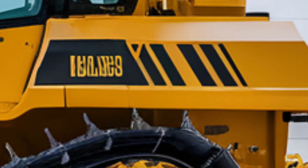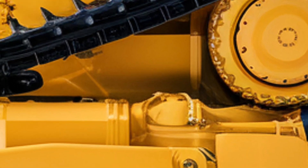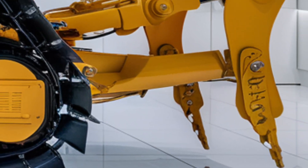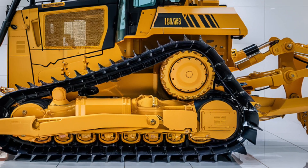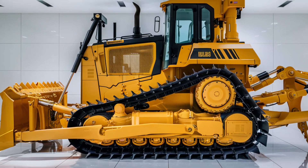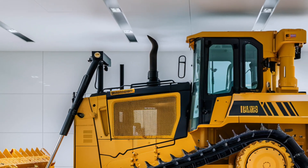Ground clearance and the width of the tracks have also been optimized, giving this machine better stability and traction across uneven and soft terrains. Moving to the side, the attention to detail continues with reinforced access steps, wider platforms, and built-in safety rails that make entry and maintenance safer and easier than ever before. Even the track design has been upgraded to reduce ground pressure and increase component life, which is a big win for long-term durability.